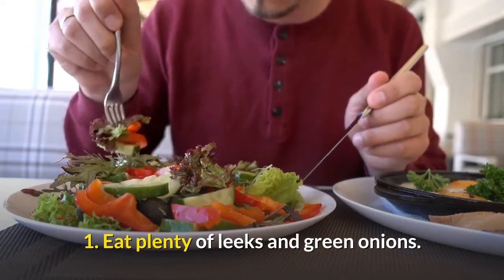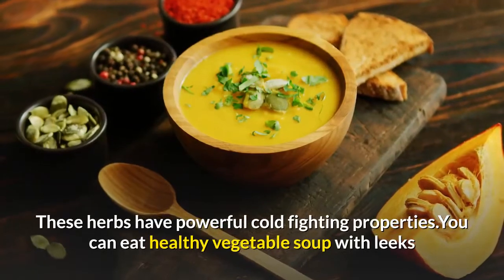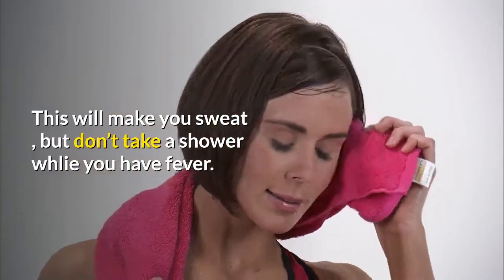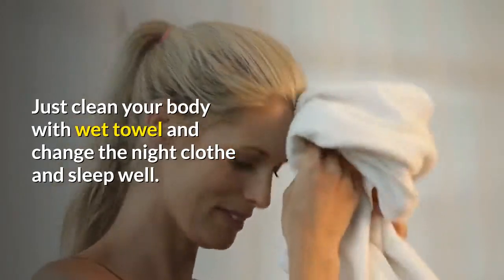1. Eat Plenty Of Leeks And Green Onions. These herbs have powerful cold-fighting properties. You can eat healthy vegetable soup with leeks or green onions in it. This will make you sweat, but don't take a shower if you have fever. Just clean your body with a wet towel, change your night clothes, and sleep well.